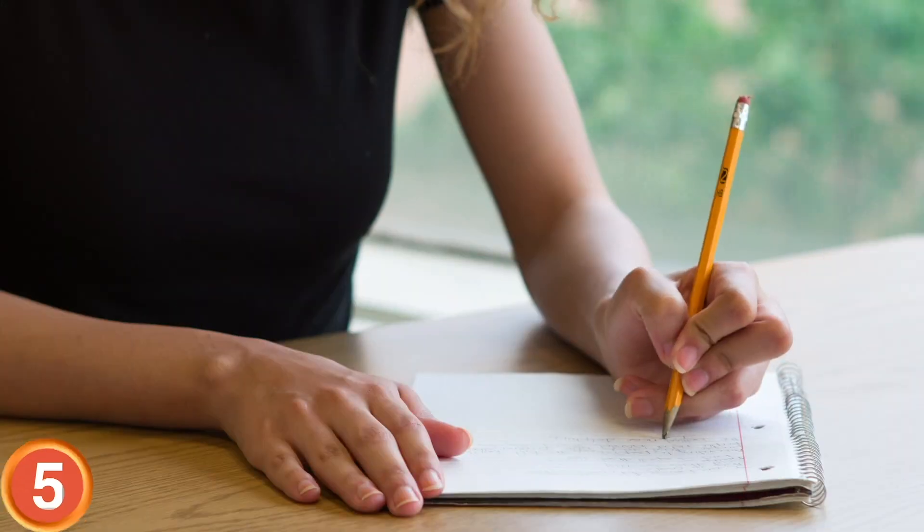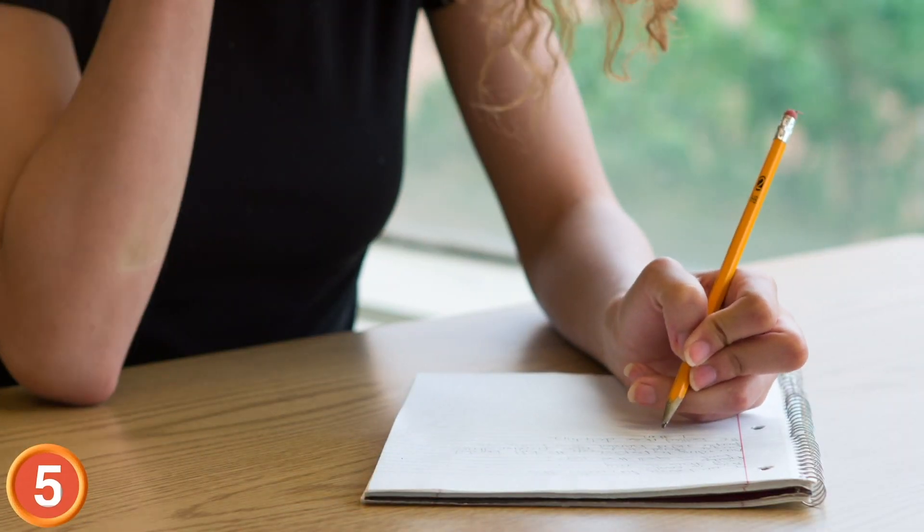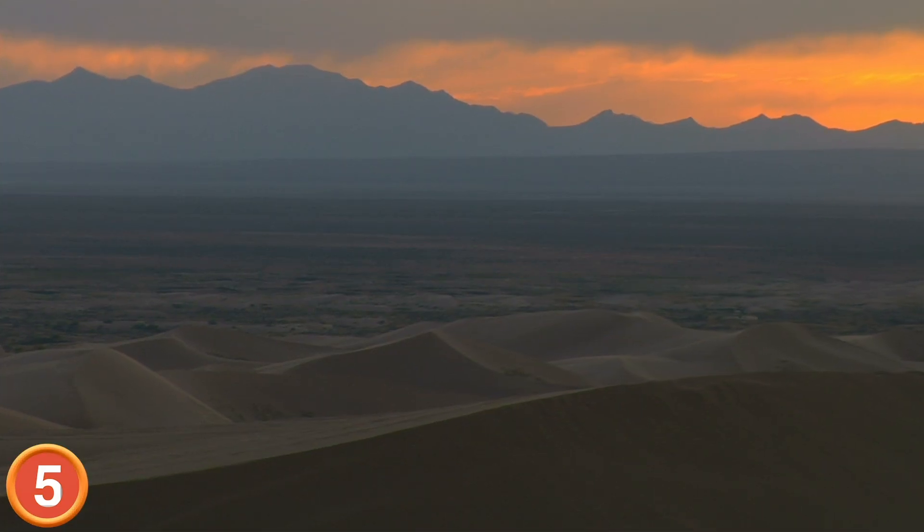Hey Badger Buddies, here are hidden secrets of the Sahara Desert. Number 5: Coming in at the top of our list is the largest carnivore to ever be discovered.